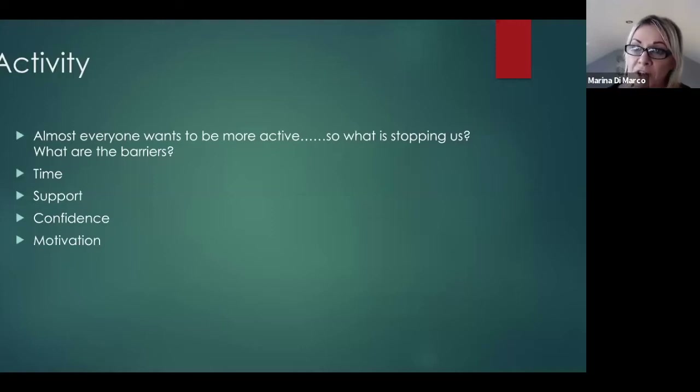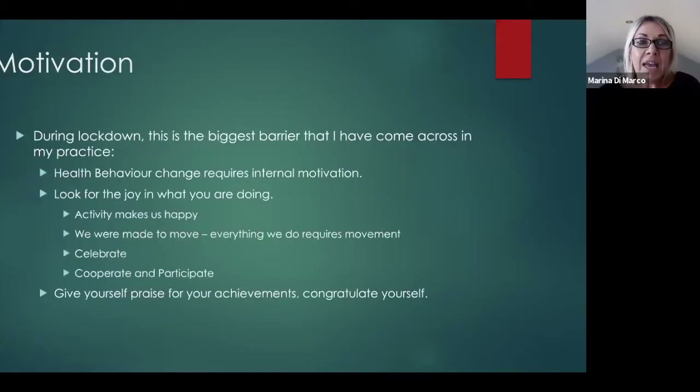The other barrier is motivation. People say they used to walk once or twice a week before lockdown, but since then can't be bothered and don't know where to start. From restarting home visits in recent weeks, this loss of motivation is the most challenging issue people report — particularly if a strong habit previously existed that suddenly disappeared.